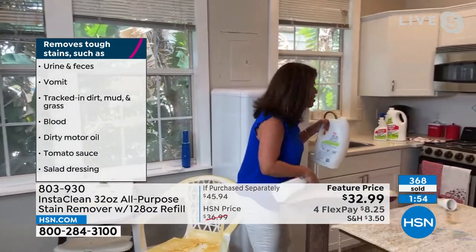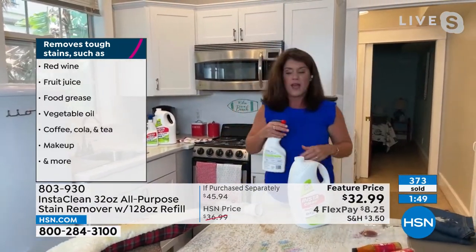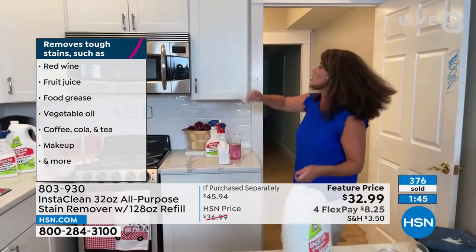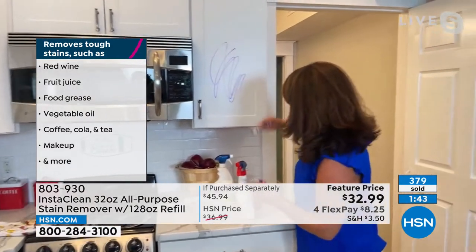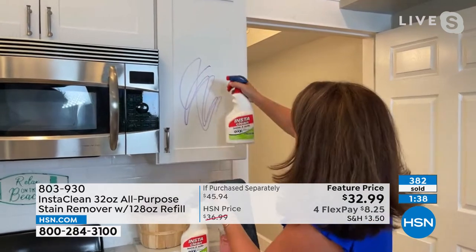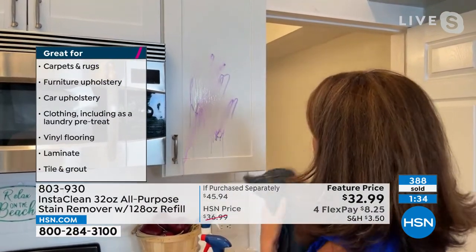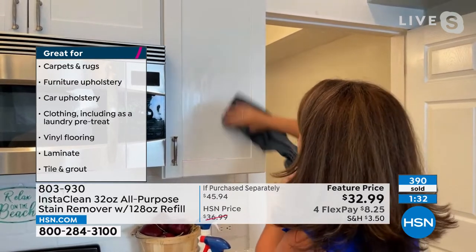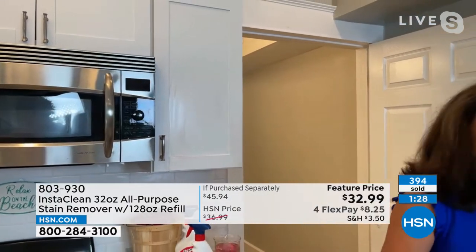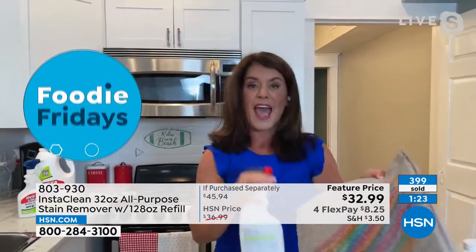This means I don't have to call a professional, I don't have to rent a machine — you literally spray and walk away. On wood cabinets, marker stains, grout, the ring around your toilet — you name it. Every single person in my family uses Insta Clean on anything. No bleach, no chlorine.